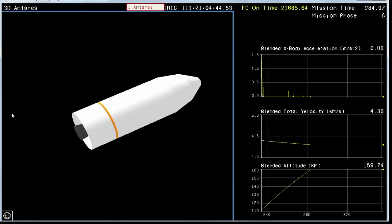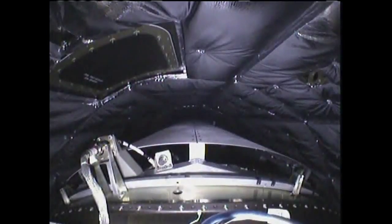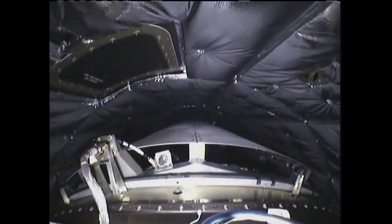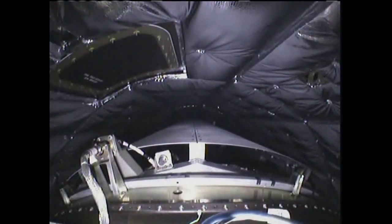Attitude nominal. That's a view inside the fairing — view looking forward now. Sauer is nominal. Awaiting fairing separation in preparation for interstage separation and then stage two ignition. All systems remain nominal at this time. Avionics power is nominal.